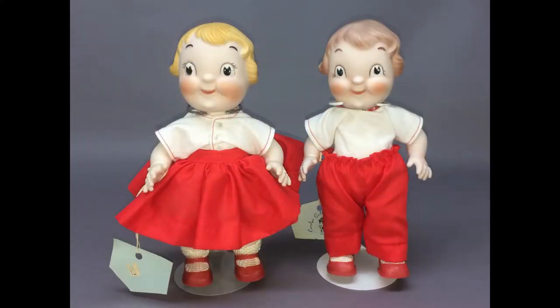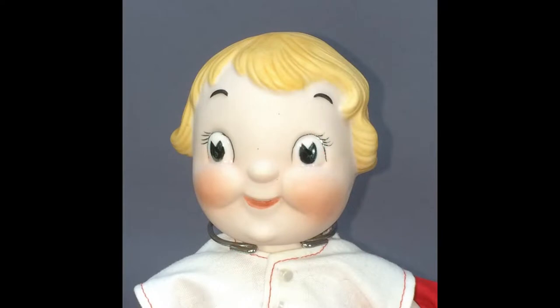A pair of cute Campbell Kids dolls measure about 9 inches tall and are jointed at the neck, shoulders, and hips. They were made by Carolyn Gallagher Dolls in 1978.